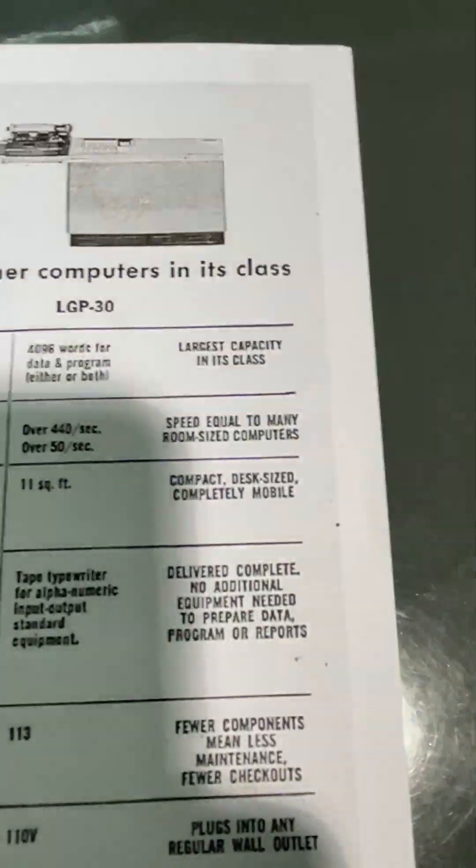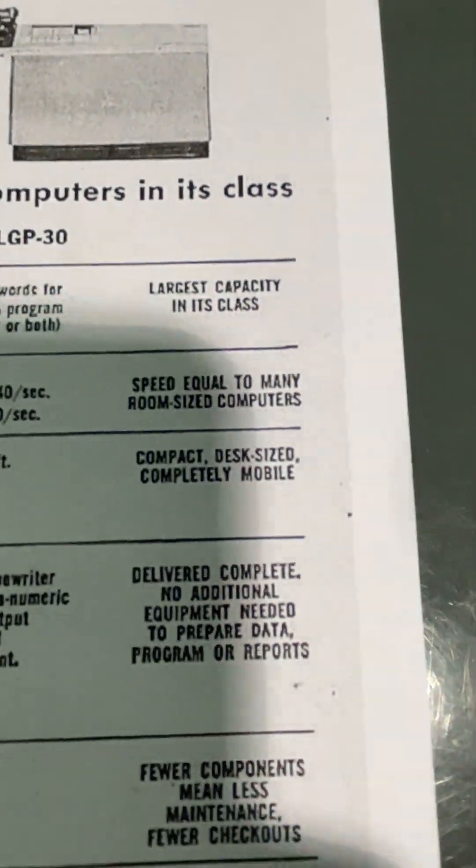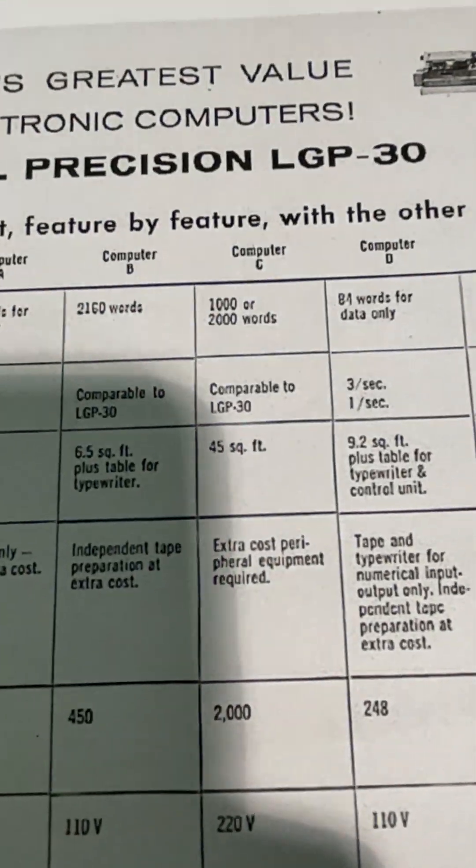Compact, desk size, completely mobile. They're doing a shootout against some IBM and Bendix. Completely mobile compared to something which needed like 10 square feet or 45 square feet, or you just have to build a building around it.